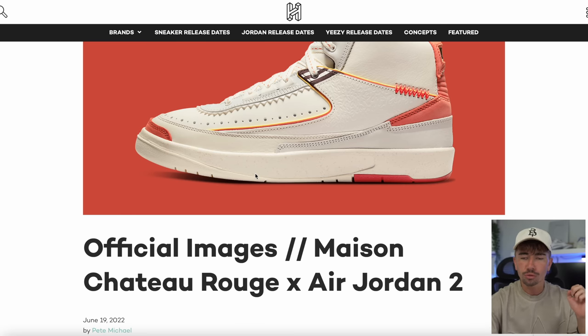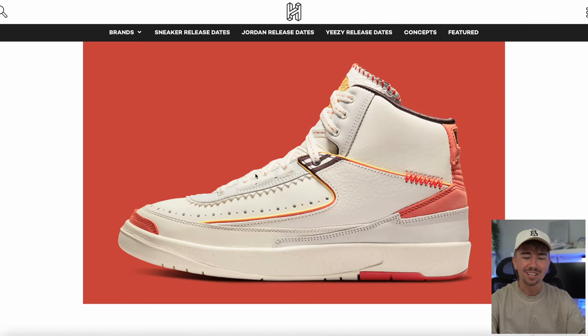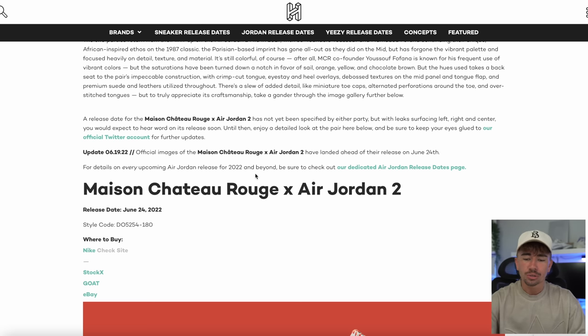We also got official images and release date of the upcoming Jordan 2 Mason Chateau Rouge. We've seen a bunch of leaked images, and these just recently popped up on the Nike Sneakers app. I don't think these are going to be that popular, but I think this is a very clean pair of twos — the materials look insane and the colorway is very nice, all over sail and orange. It is loaded up on the Nike Sneakers app, ready to go for June the 24th.